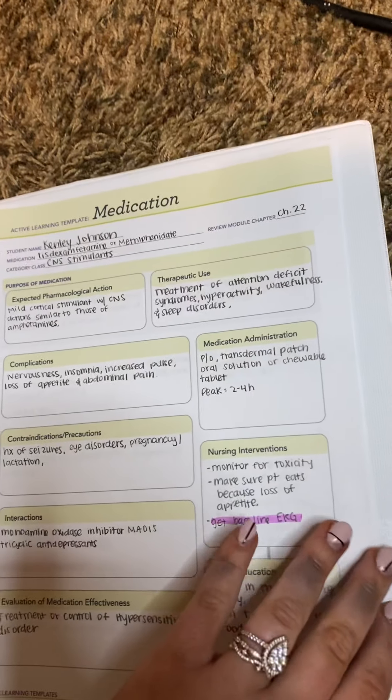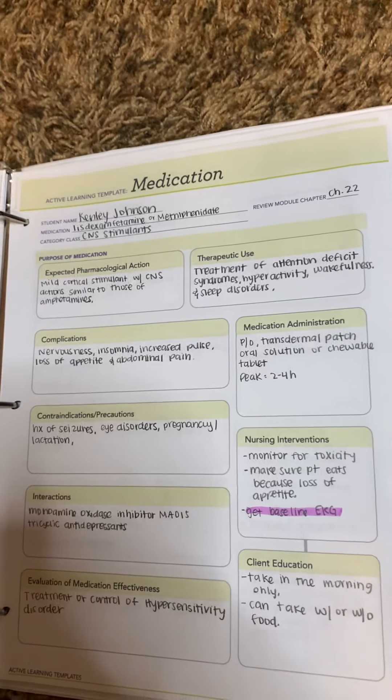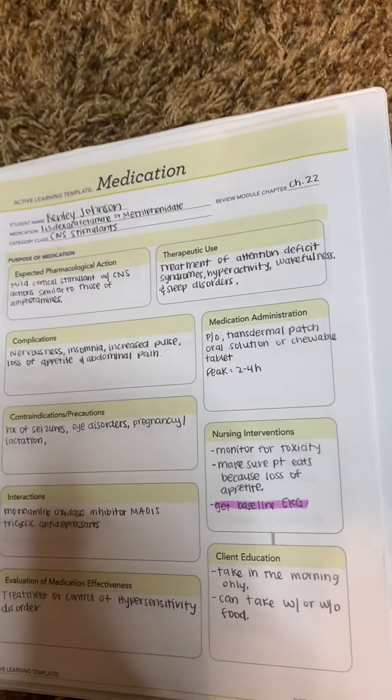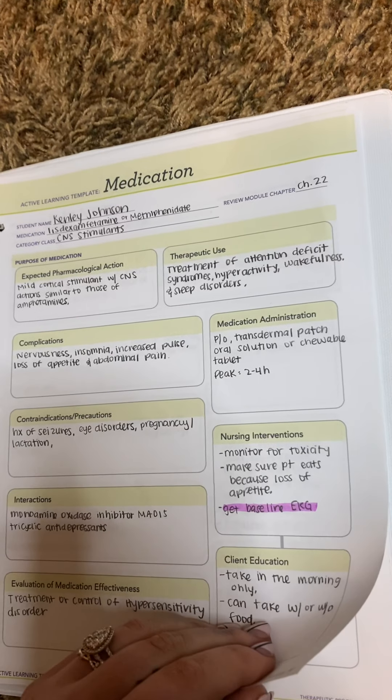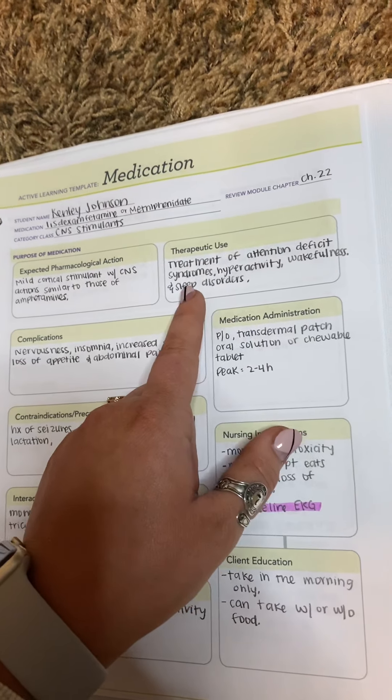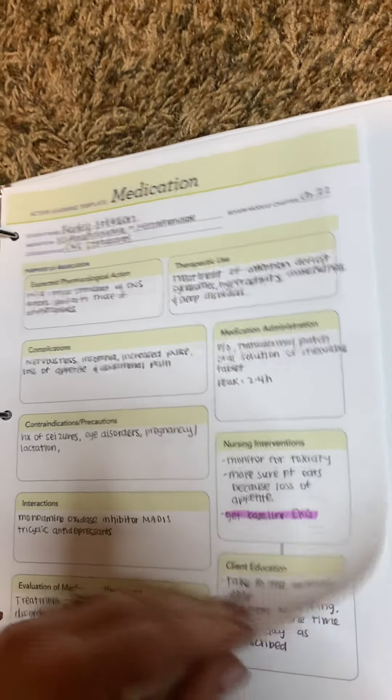The next one is CNS stimulants. For this one it's methylphenidate. You need to get a baseline EKG before getting them on this. And this is the treatment of attention deficit syndromes — ADHD, ADD, stuff like that.